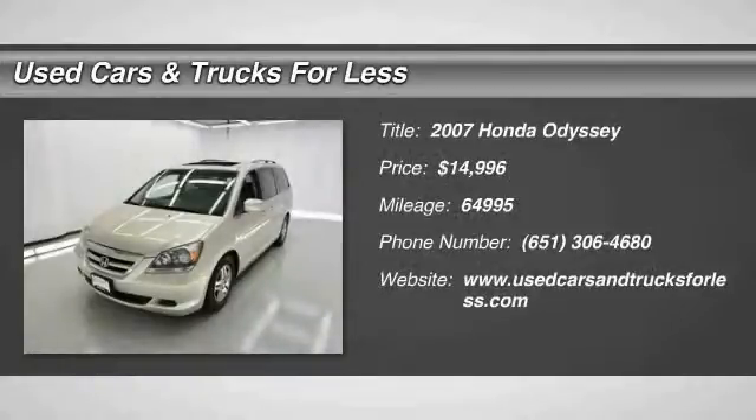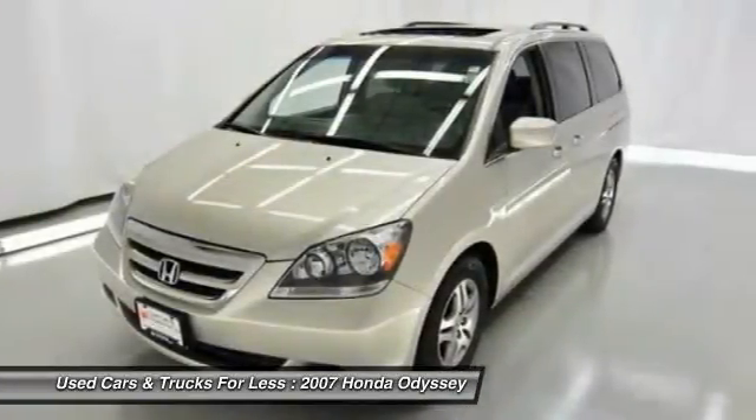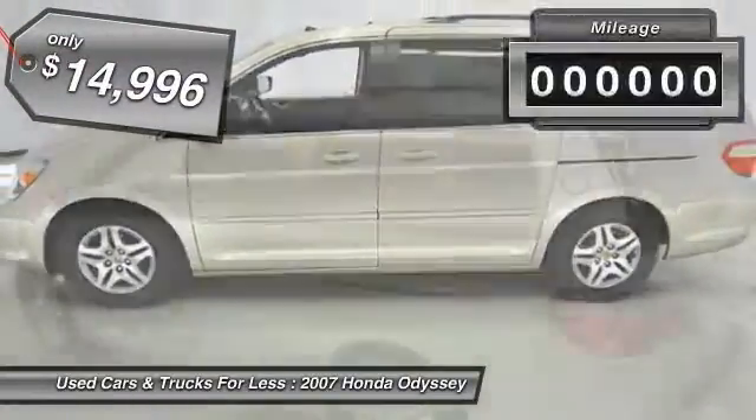The 2007 Honda Odyssey is a showcase of distinguished style, captivating technology, and advanced safety features — a must for all families, and is priced below $15,000.